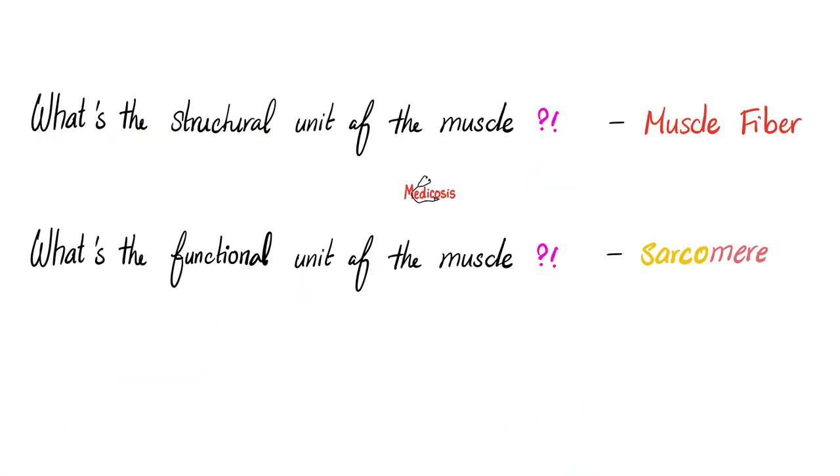Some pearls: what is the structural unit of the muscle? The muscle fiber. What is the functional unit of the muscle? The sarcomere — the space between two successive Z lines.